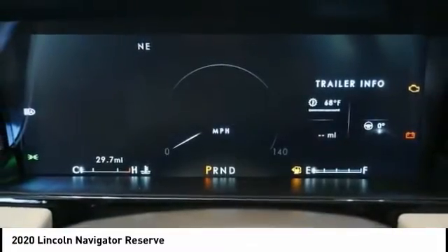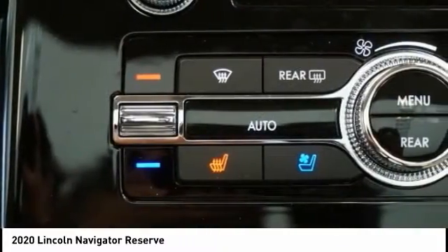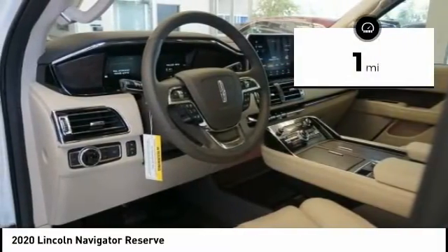It features an authoritative 5.4-liter three-valve V8 flex-fuel engine. This luxury SUV is powerfully persuasive. This vehicle has less than 100 miles.